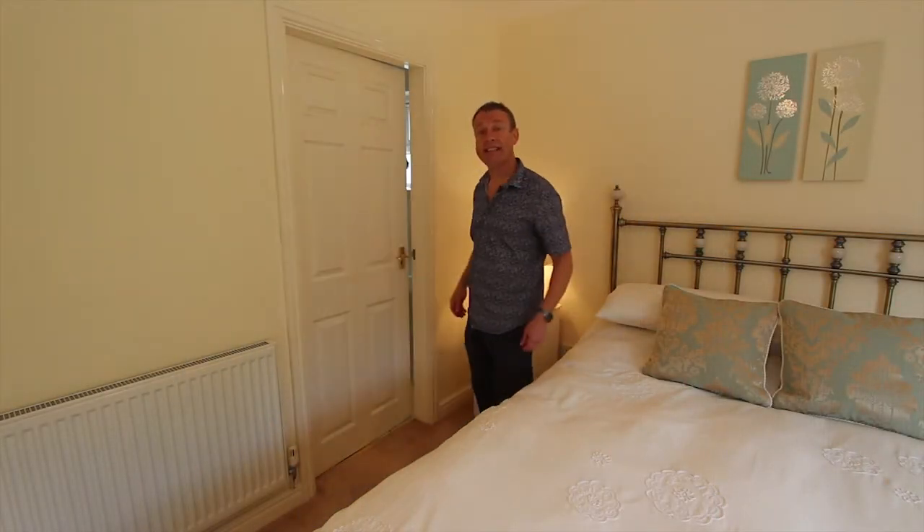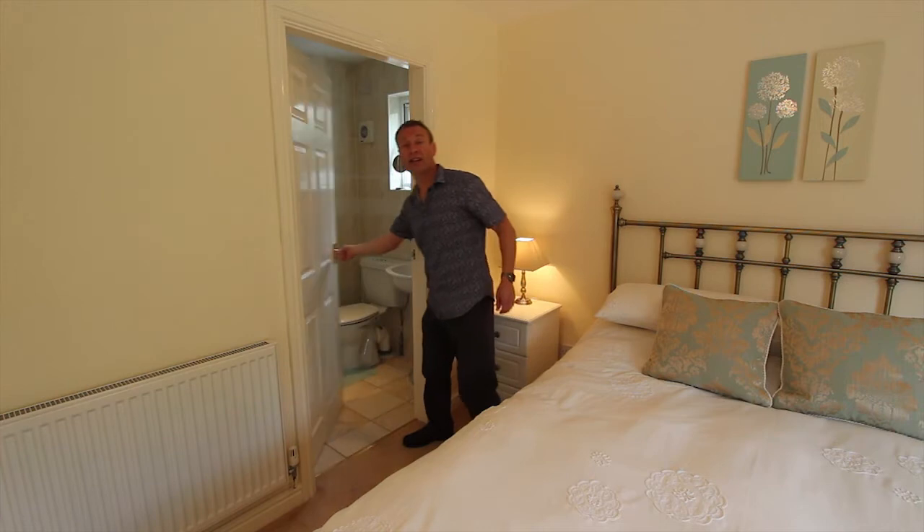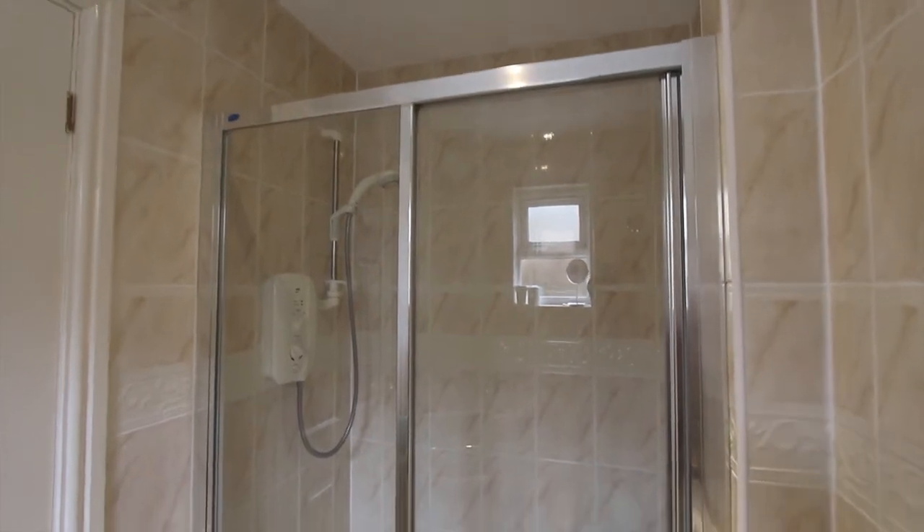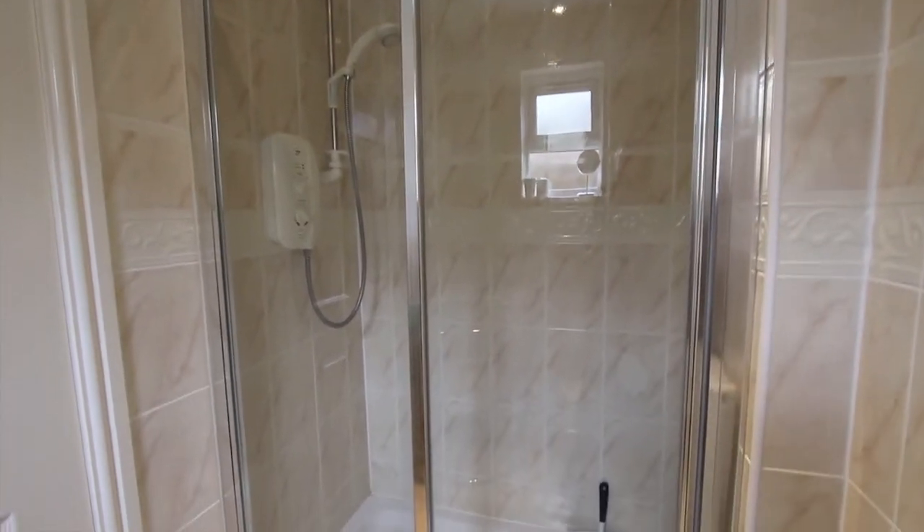There's a total of six doors in this bedroom. This one leads through to the ensuite shower room which has got a fully tiled wall and floor along with a double sized shower cubicle with a sliding door.